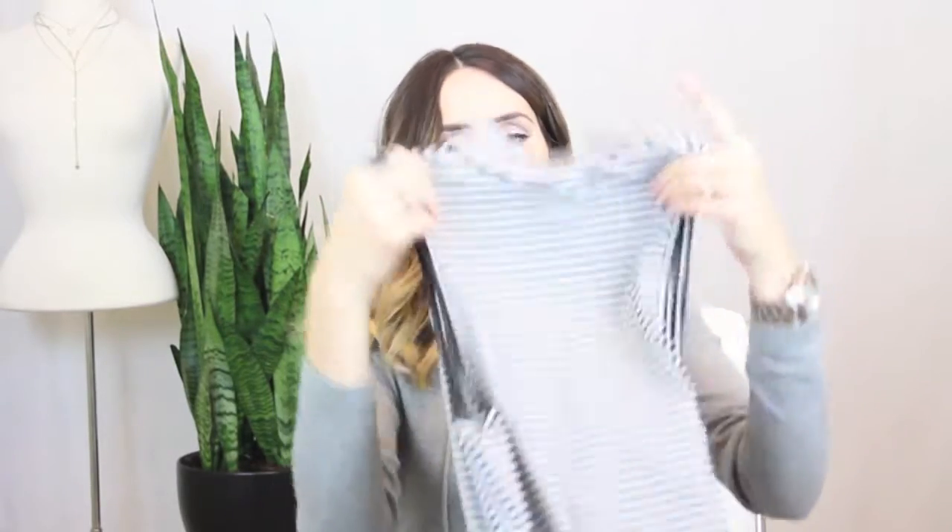The next top I got is a striped mock neck tank top. You can't go wrong with black and white stripes, and the mock neck isn't too tight or suffocating. Being sleeveless makes it perfect for summer. The detail that really sold me is the side crisscross lace-up detail — I've never seen a striped top like that, so I had to get it.